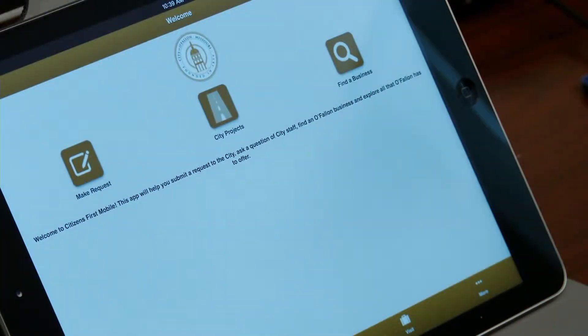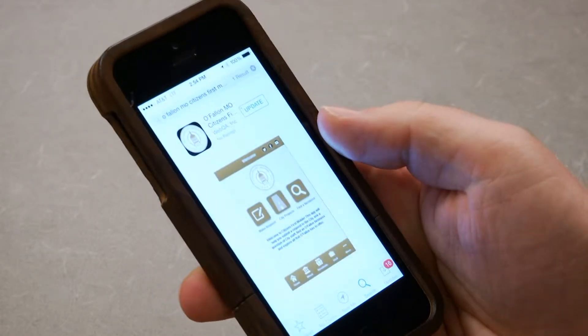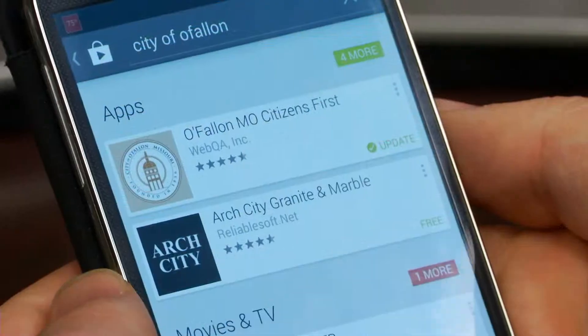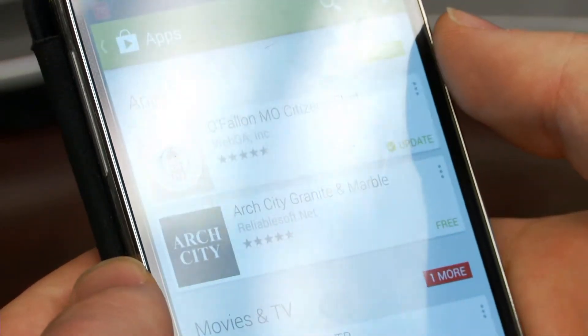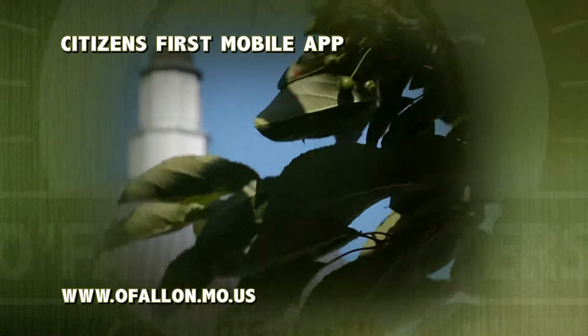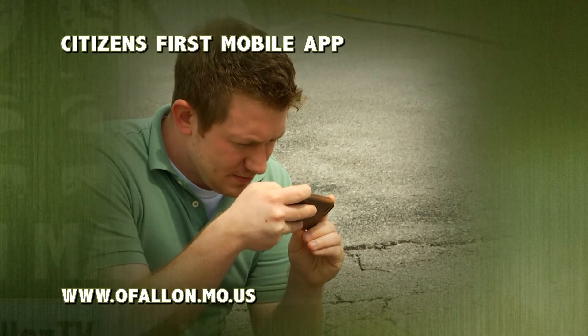To download the new mobile app, please visit the Apple iTunes Store or the Google Play Store and search for O'Fallon. The app will be the first result you get. The name of the app is the Citizens First mobile app. To find out more information about O'Fallon's new Citizens First mobile app, you can go to www.ofallon.mo.us.